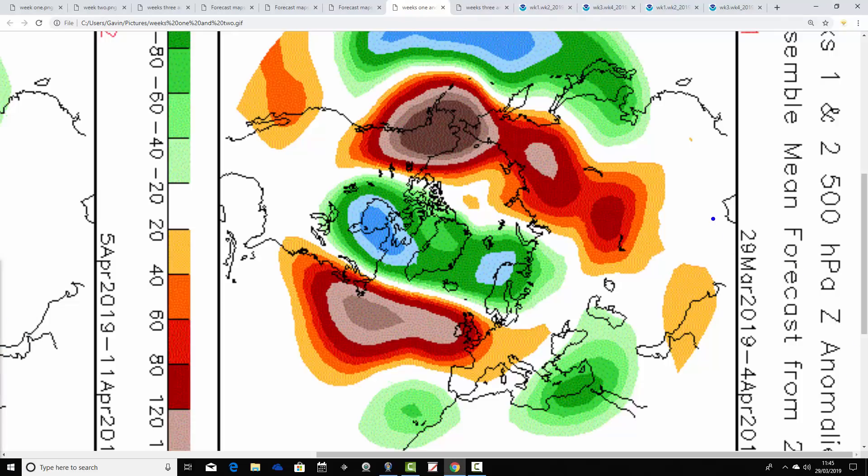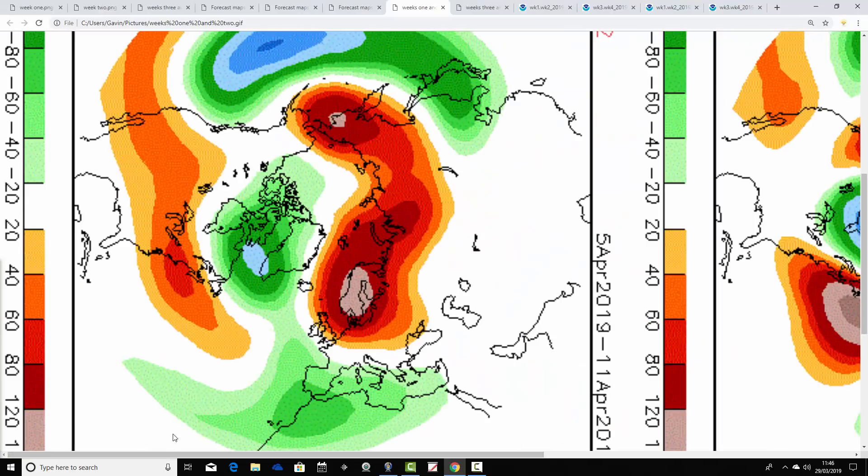Now looking at the CFS v2 500mb height anomaly charts, also broken into weekly pairs. The first pair, 29th March to 4th April, shows above-average heights over and to the west of the country — very much in line with what the JMA is showing — with below-average heights to the north and the jet stream on a northwest-southeast alignment. It won't be overly unsettled but could be a bit more unsettled compared to recently, with temperatures likely taking a small tumble.